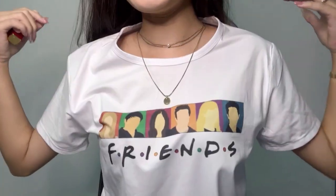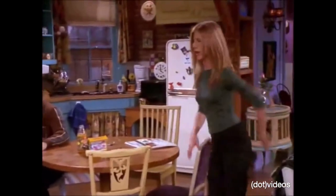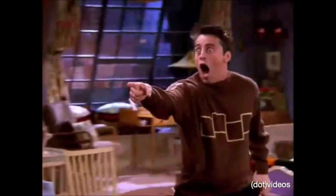Before I start, do you guys like my shirt? It is Friends! The biggest irony is that I've never watched Friends, but I'm wearing this t-shirt. I just saw it online and I thought it was pretty cute and really colourful, so I just decided to get it even though I didn't watch Friends.